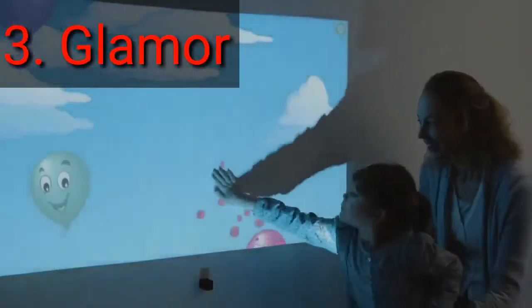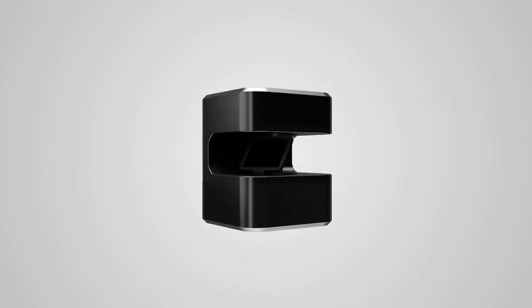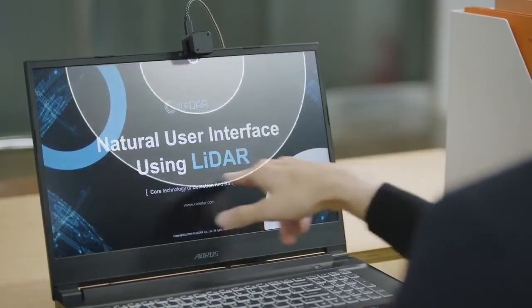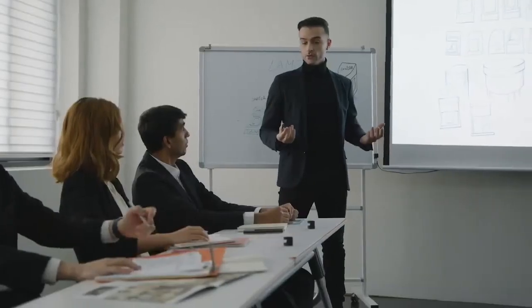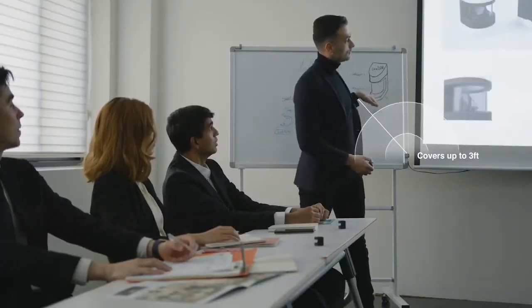What if you could touch-control all kinds of screens using a single device? With Glemos, that's not just a dream. Glemos is a smart device that creates a virtual touchscreen anywhere, turning screens instantly interactive and letting you control them even from a distance.